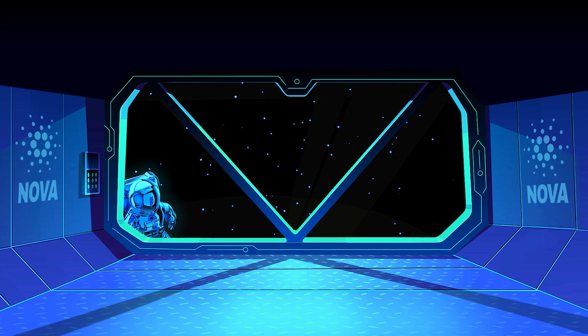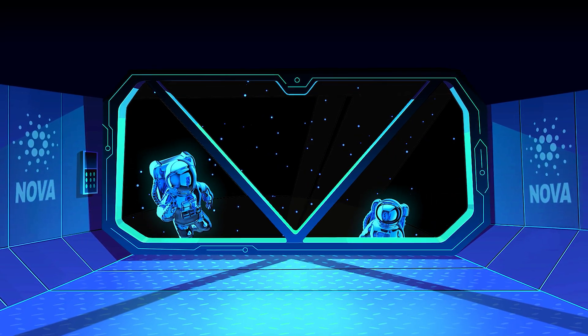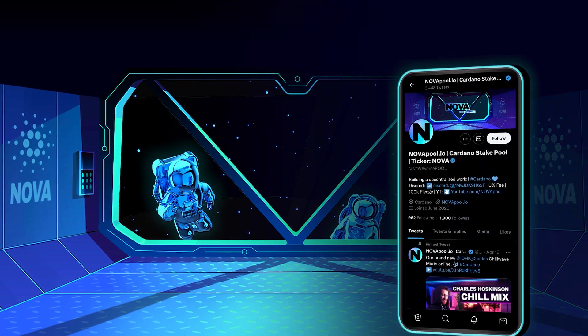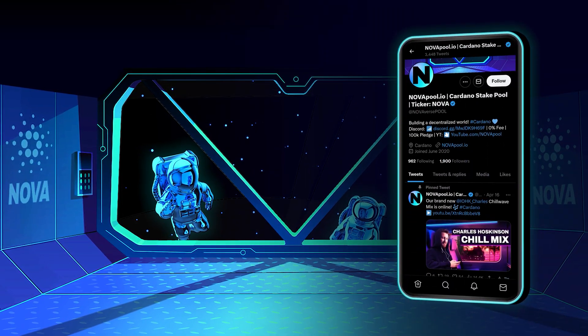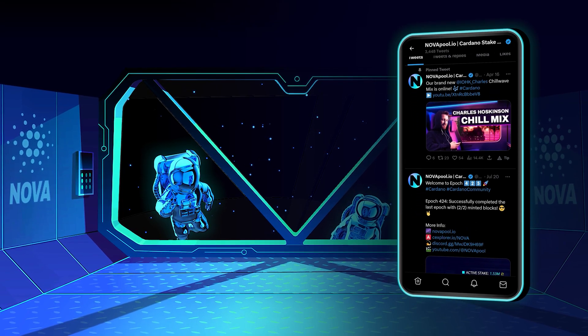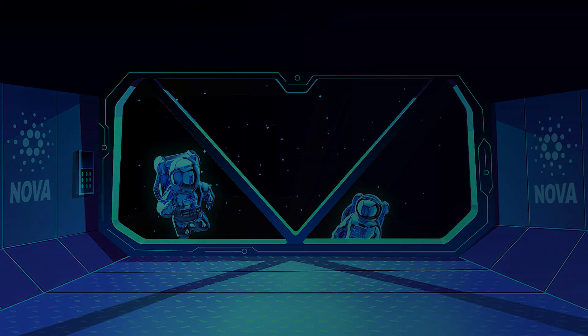If this video has added value to you and you would like to stake too, feel free to come on board. Follow us on Twitter for the latest news about Cardano and our pool. If you have any questions, feel free to join our new Discord server. See you in the next epoch!